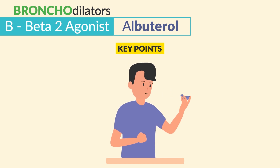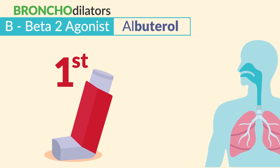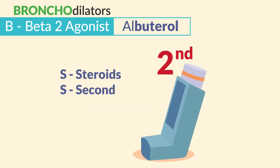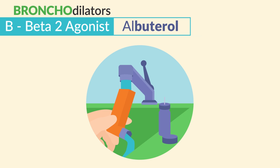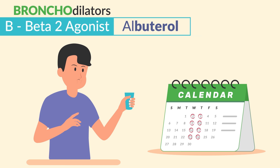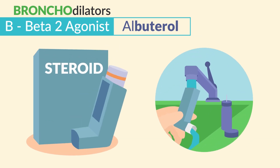If taking with steroids too, the correct order is albuterol first to bronchodilate and open the lungs, and steroids second to get that powder down into the deep lungs. For cleaning the metered-dose inhaler, clean the mouthpiece one to two times per week with warm water — this does not have to be done after every use. Only steroid inhalers are washed after every use. Common NCLEX question.